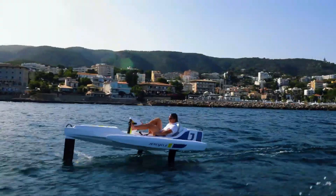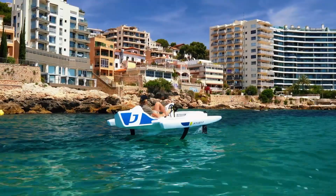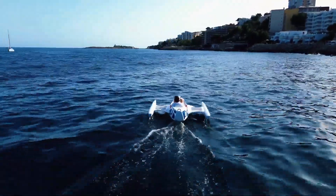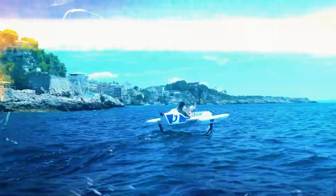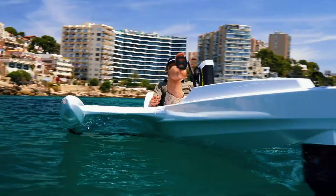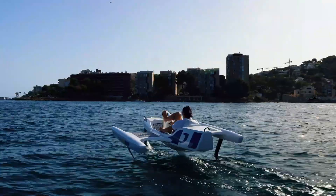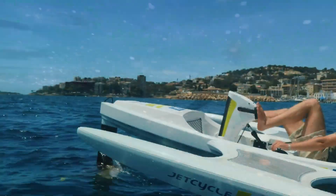With electric assistance for an added boost and intuitive controls for seamless maneuverability, the E-Jet Cycle is priced at approximately $21,900. This remarkable watercraft is not just a mode of transportation but a gateway to new aquatic adventures. Whether you're coasting along scenic shores or exploring hidden coves, the E-Jet Cycle promises an unparalleled journey on the water, inviting you to experience the thrill of hydrofoiling like never before.